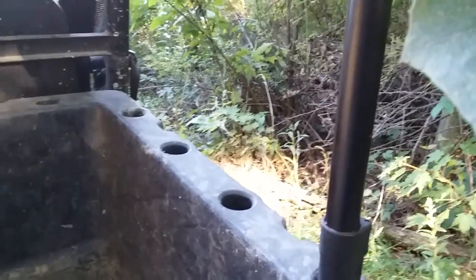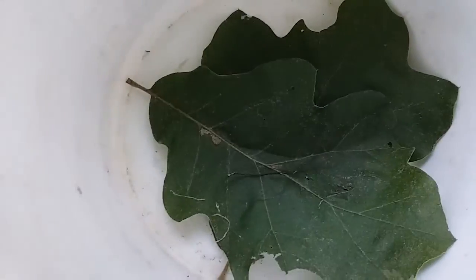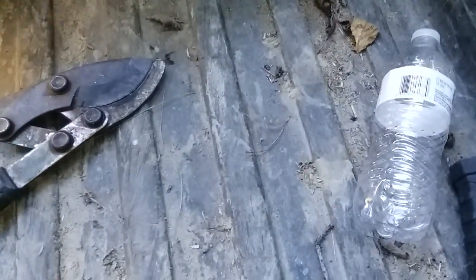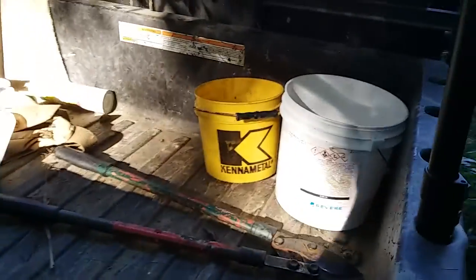I'll put this in this sterilized scientific beaker. There. There's that — all fully sterilized and science-y. Check that out.